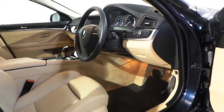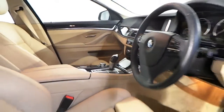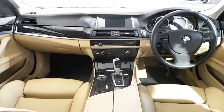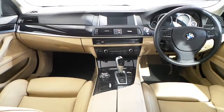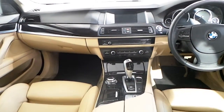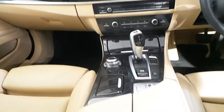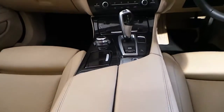In the interior you have Venetian beige Dakota leather seats with front heated seats. Fitted in the interior of this 5 series you have your multifunction leather steering wheel with radio controls and Bluetooth, connected iDrive, digital radio, dual automatic air conditioning, 8-speed automatic gearbox and performance mode.